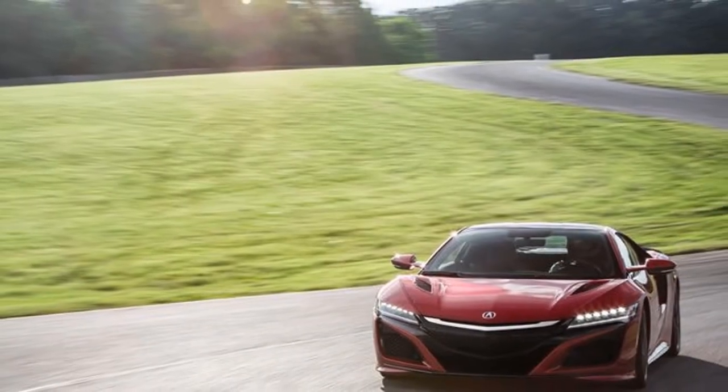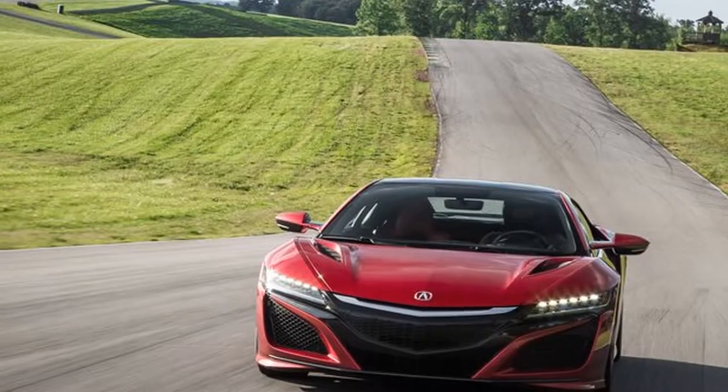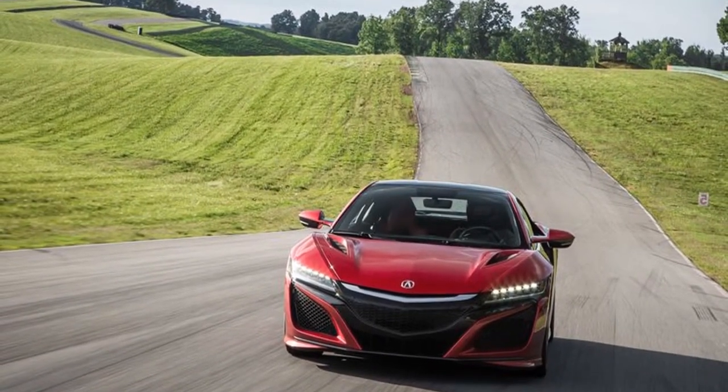The Acura NSX expects to fill a specialty that scarcely exists, yet for the individuals who look for an everyday driver supercar with some hybrid component — no less — this is your ride.